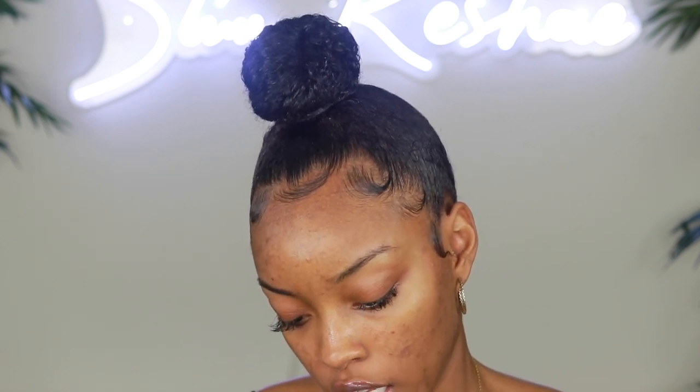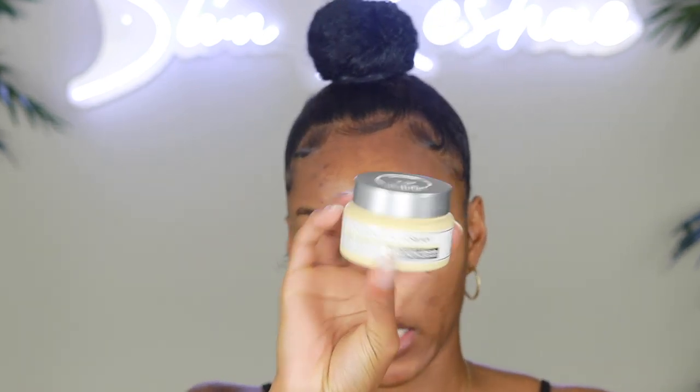We're gonna prep the lips and then prep the skin with the IT Cosmetics Confidence in a Cream. You can use any moisturizer — this is just one that I had on hand. I've got my talking points written down so let me stay on track.